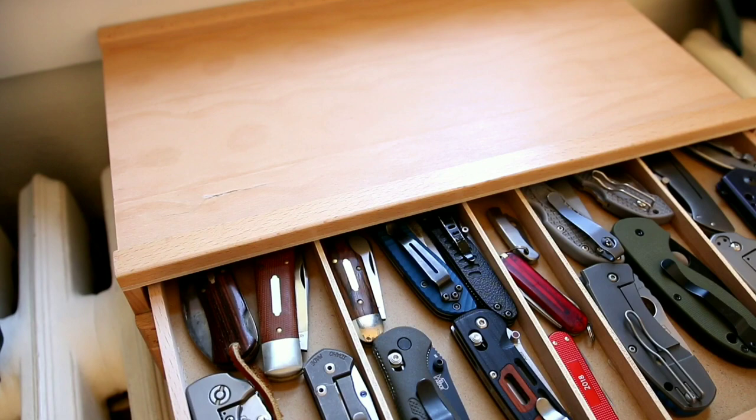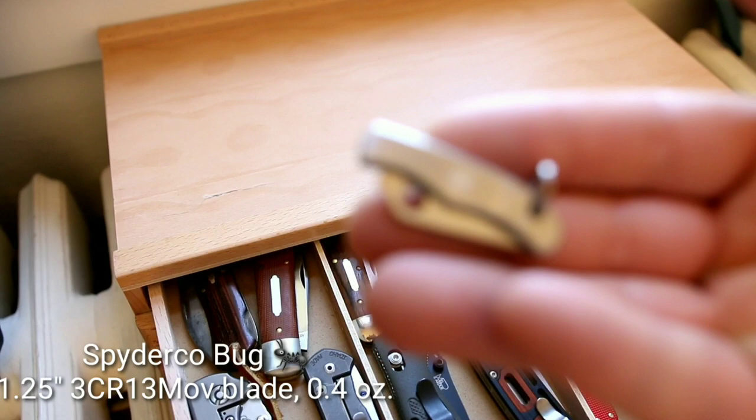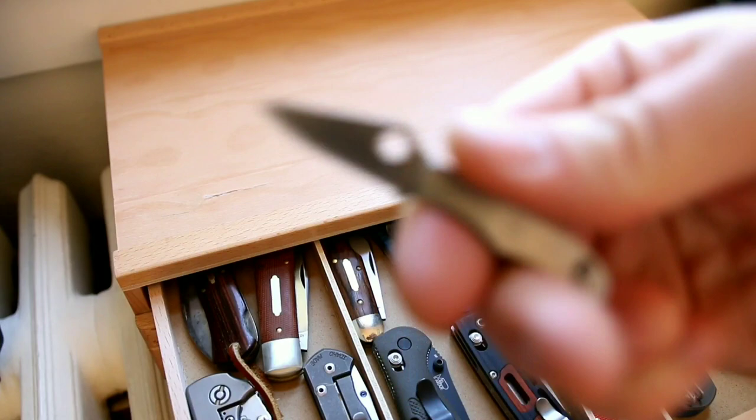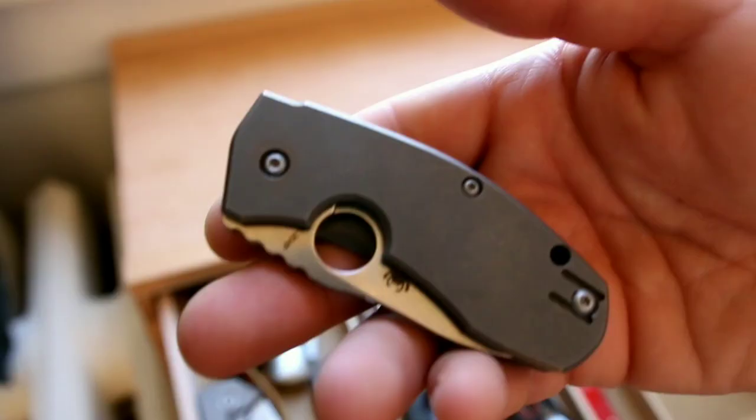Here is the tiniest knife I have — the Spyderco Bug. If you'd like one, you can get it for $12. It has a massive 1.25-inch blade in 13CR13MOV steel — garbage steel — coming in at half an ounce. This is what I call one of my red wall knives.